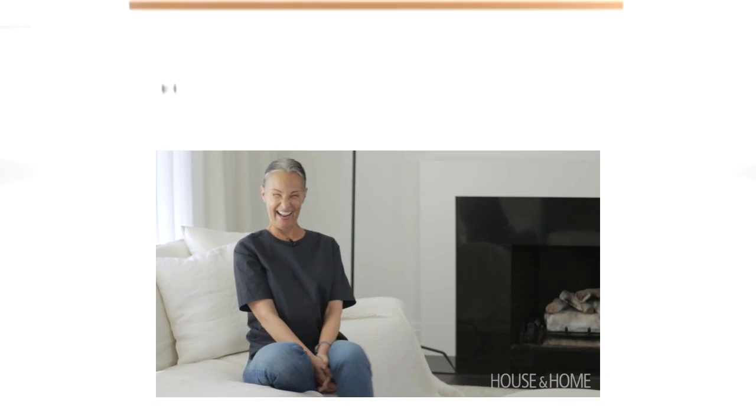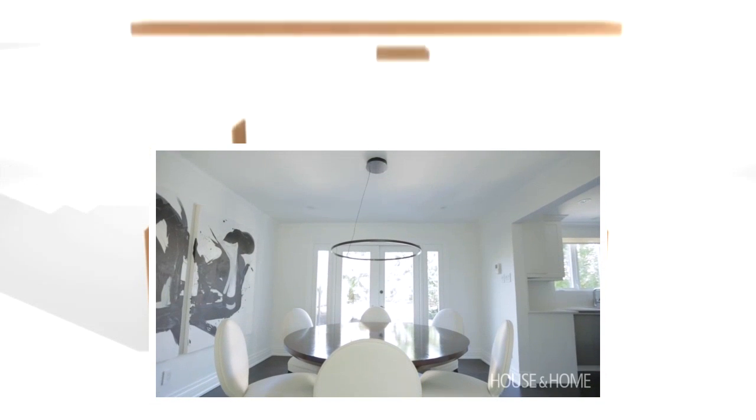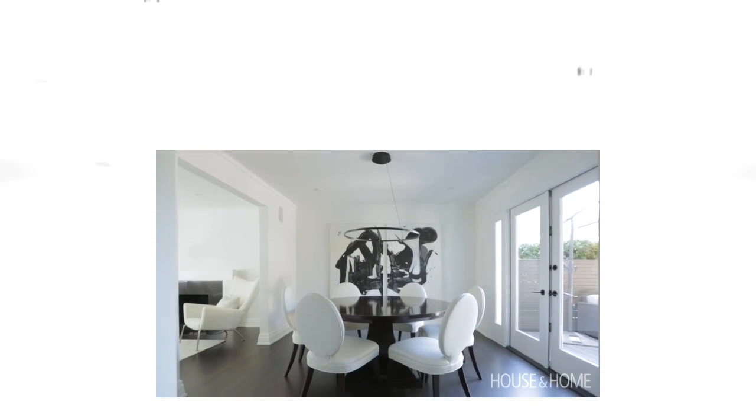The carpet is more mid-tone. The kitchen is not an eat-in kitchen, so they use that dining room a lot. It's almost a square room, so a round table is what I thought of immediately. There's only a table, six chairs, a painting, and a light fixture in there. It's very simple, but I think that it feels complete.